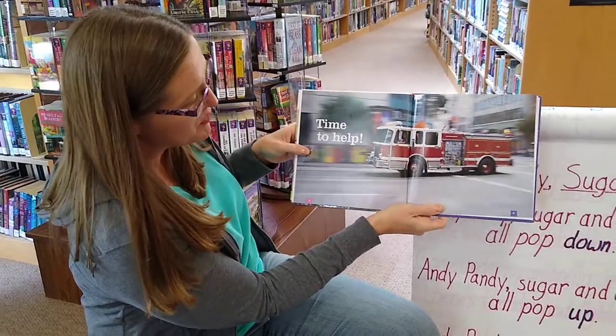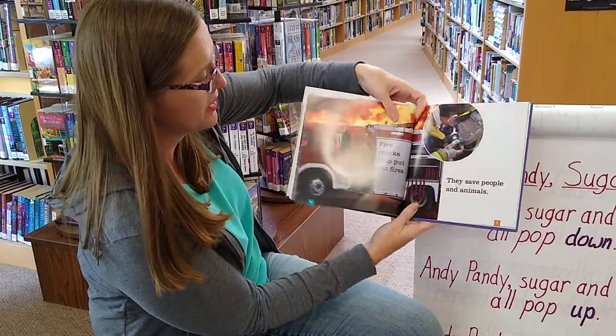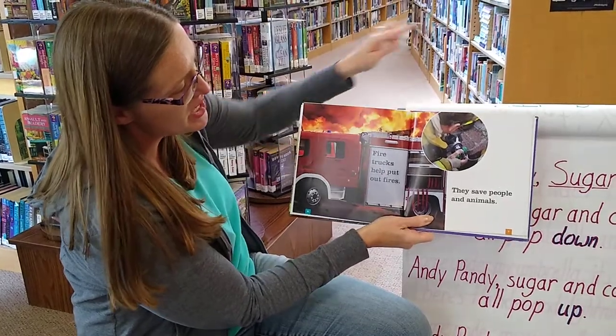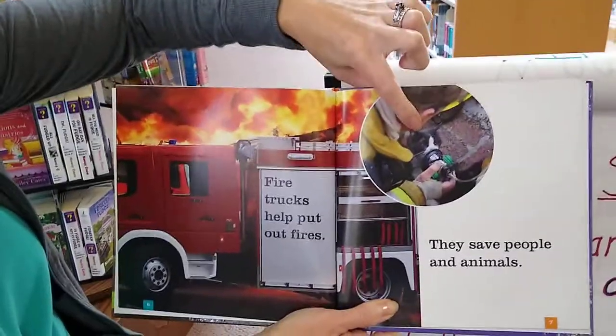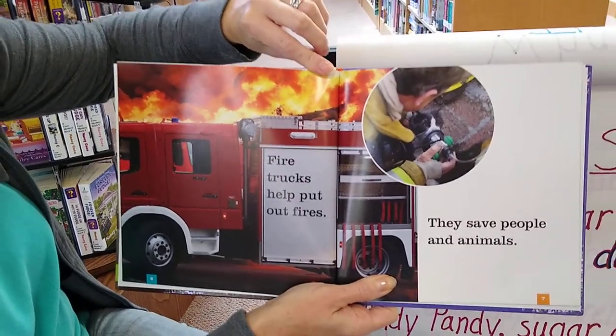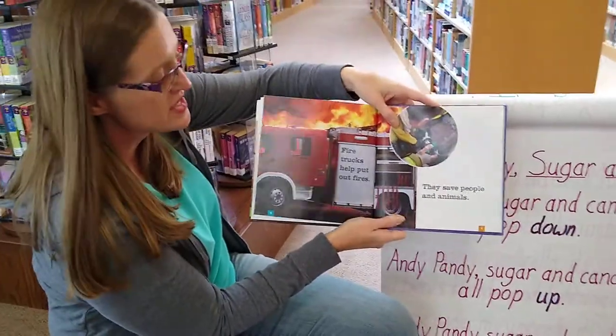It's time to help. As you can see, this fire truck is going by very fast. Fire trucks help put out fires. They save people and animals. Right here in this little picture is a cat — firefighters help save all types of different animals.